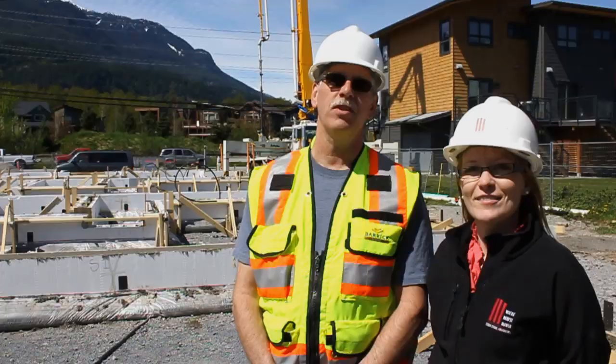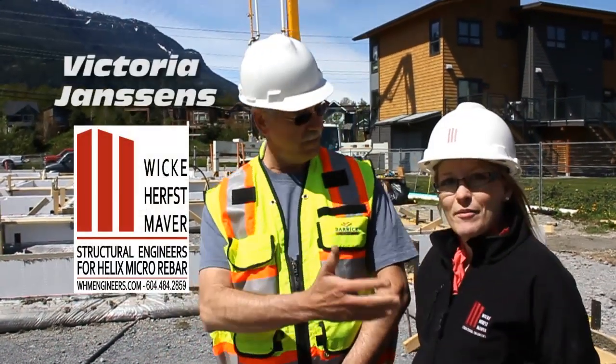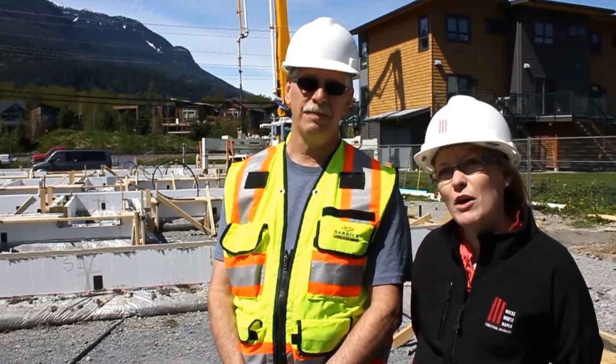Hi, my name is Chuck Wilson, I'm with Helix Polytorx — we're the micro rebar that's in this project. And this is Victoria, the structural engineer with Wickenherst Maver. We've been researching Helix for about 12 months now.